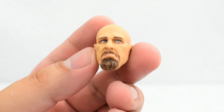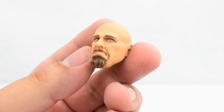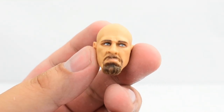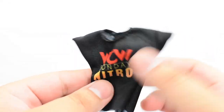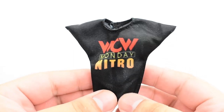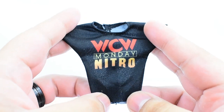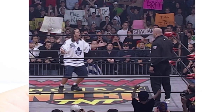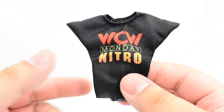Looking at the interchangeable Goldberg head sculpt — we have seen this before, it's the exact same head that came on the entrance grate Goldberg figure. It's really well painted; the paint apps came out very nicely. Then looking at the WCW Monday Nitro shirt, it uses the same soft goods material we've seen before with these shirts. It's got the Monday Nitro logo, so that looks really good.